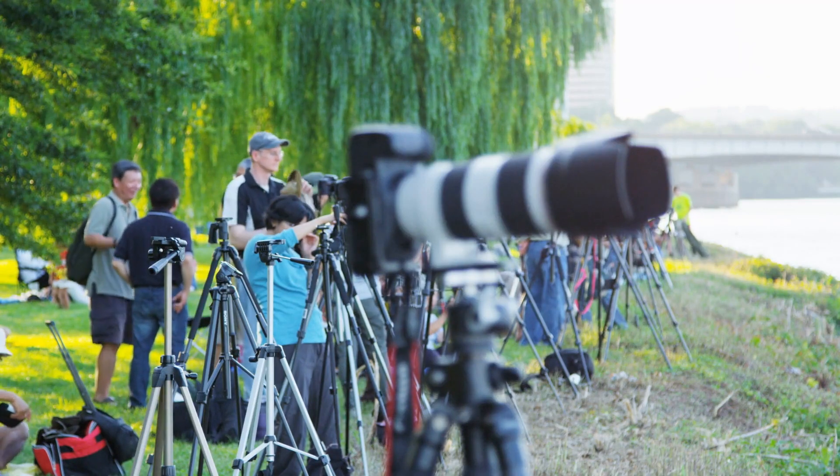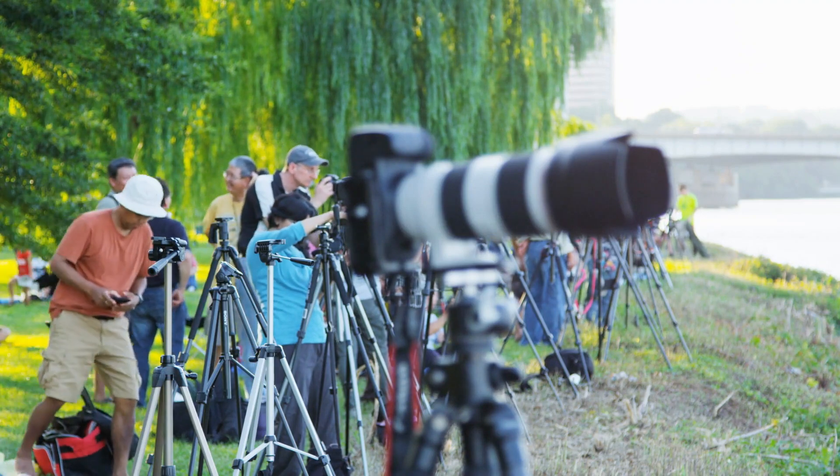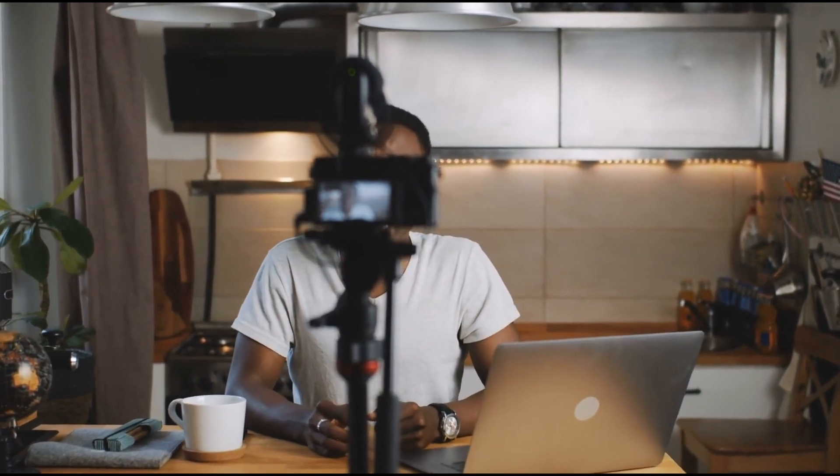When it comes to choosing a camera for yourself, you have to consider the intention for photography. You may want to start by learning, record your travels and vlogs, point and shoot, or record your sports adventures. For every purpose, you have different cameras. Let's have a look at the best cameras to buy in 2021.